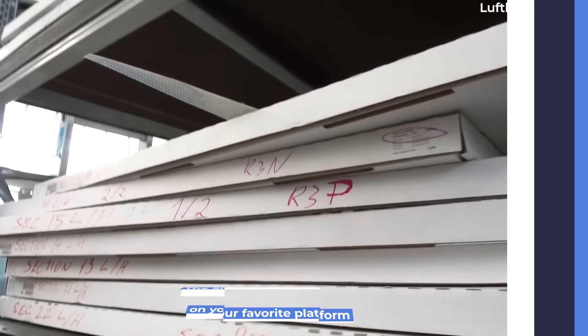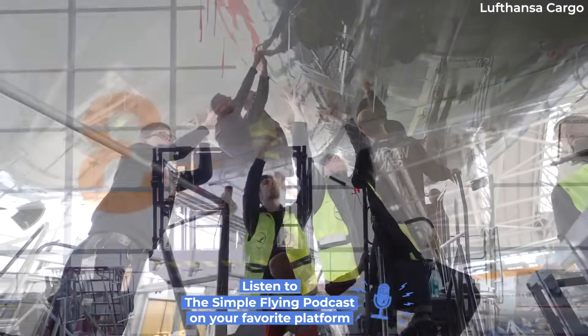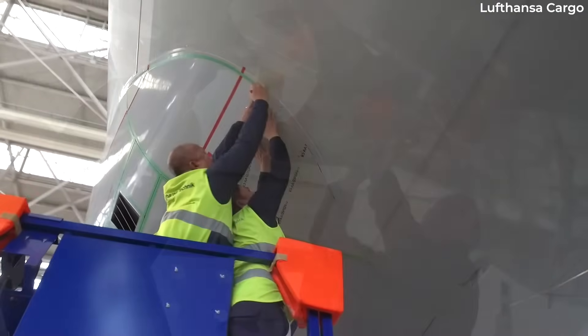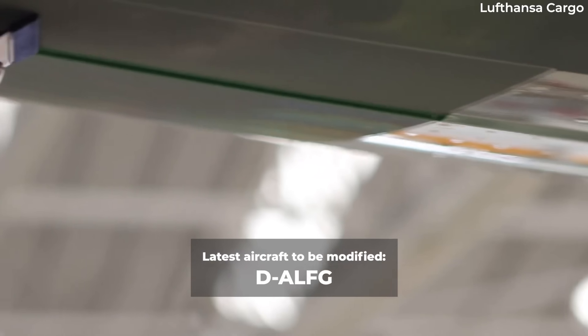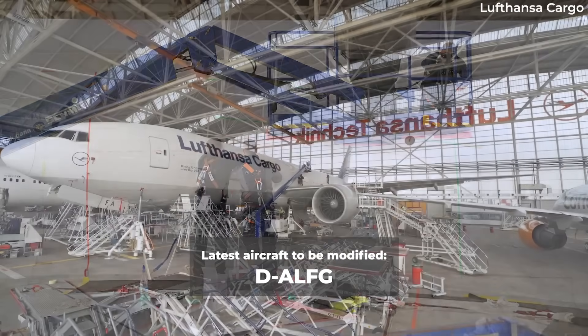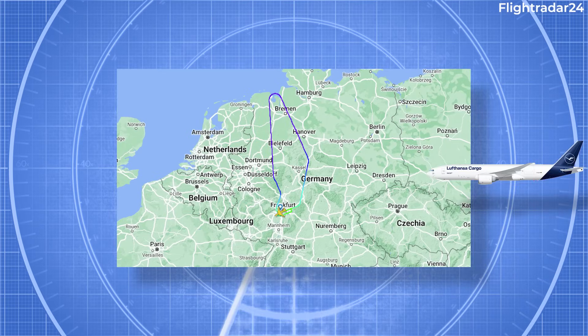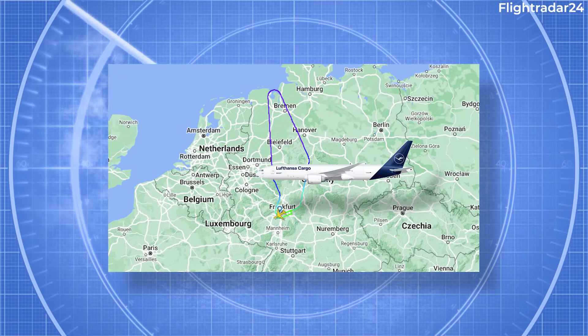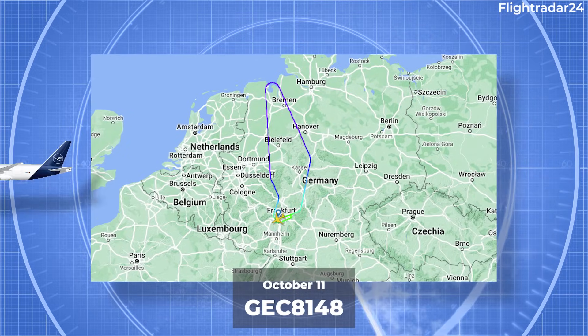The latest addition marks the fourth aircraft of the type to have the AeroShark film applied to its fuselage. This aircraft, now wearing the coating, is registered as Delta Alpha Lima Foxtrot Golf, which was inactive on flight tracking services between October 1 and October 11, 2023. On the last day, it operated a test flight from and to Frankfurt Airport using the unique flight code GEC8148.